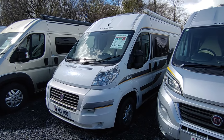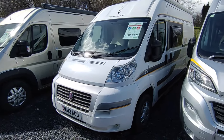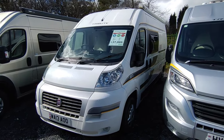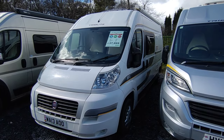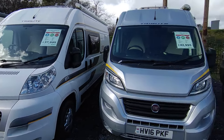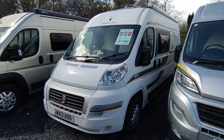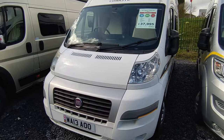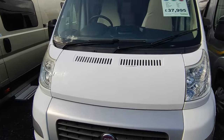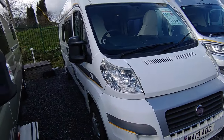Hi, this is Highbridge Motorhomes Devon Branch on a glorious bank holiday Easter 2024 day. As with many bank holidays it's a little bit quiet because everybody's out using their vans, so I've taken this opportunity to come out and do some quick videos on some of our many freshly arrived bits of stock. This one is a 2013 Trigano Tribute 669.